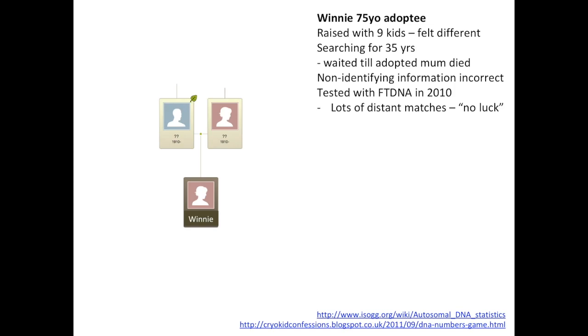When she wrote to me in 2014, I said have you done a DNA test — she said yes, Family Tree DNA, but I don't understand it at all. I've got third cousins, fourth cousins, fifth cousins, and they don't know how they're connected to me. I said, test with Ancestry and 23andMe, and I'm off to the Caribbean on my holidays — drop me an email when I get back. Six weeks later I'd forgotten about it completely, but I got an email from Winnie saying her results were back and she had a first cousin match on 23andMe.